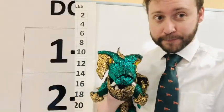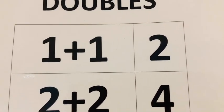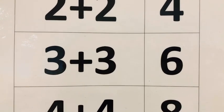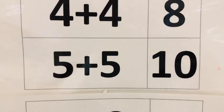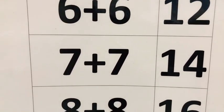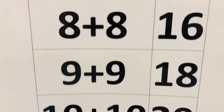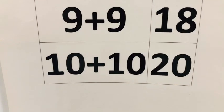Now let's say this together: one plus one is two, two plus two is four, three plus three is six, four plus four is eight, five plus five is ten, six plus six is twelve, seven plus seven is fourteen, eight plus eight is sixteen, nine plus nine is eighteen, ten plus ten is twenty.